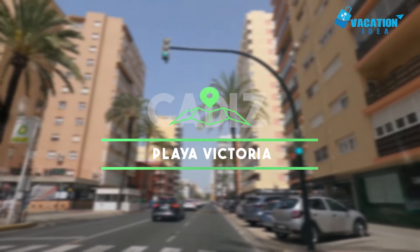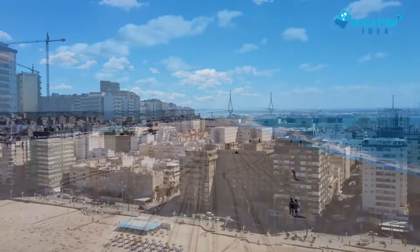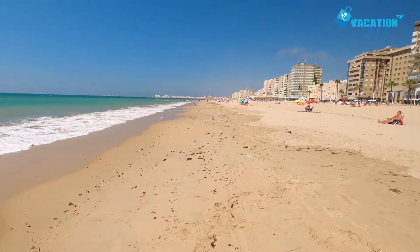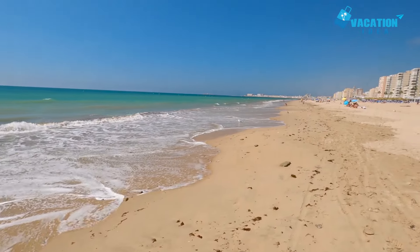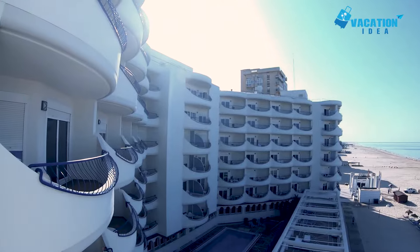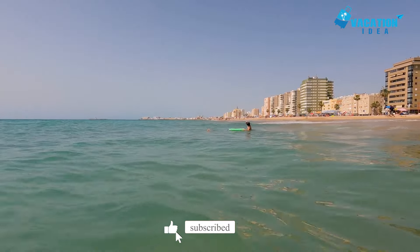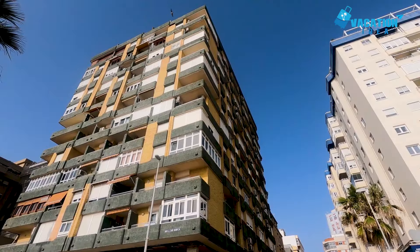Number 10: Playa Victoria. If after all the endless sightseeing you just want to sit back, relax and soak up some sun, then Playa Victoria is the place to go. Said to be one of the best beaches in Spain, its expansive sands border the newer part of town, lying just a 10 to 15 minute drive or public transport journey down the peninsula from Barrio del Populo. It stretches almost three kilometers in length, backed by a wide promenade with tons of bars and cafes.